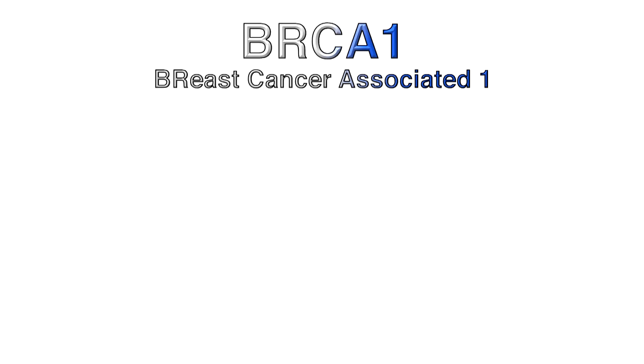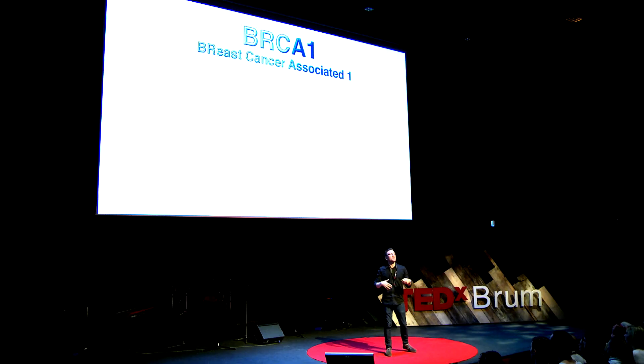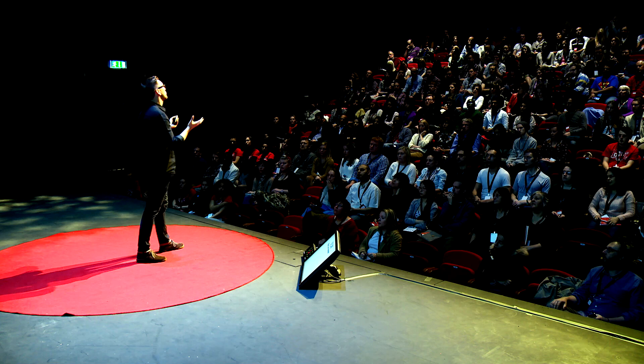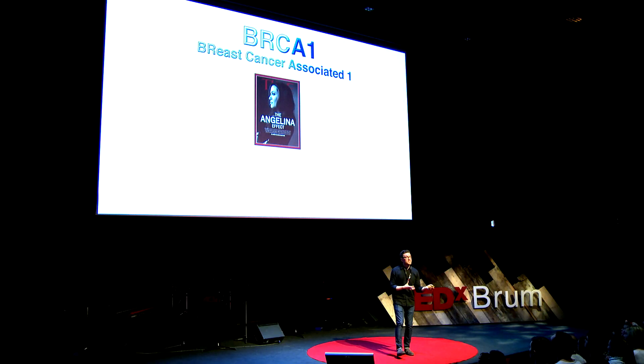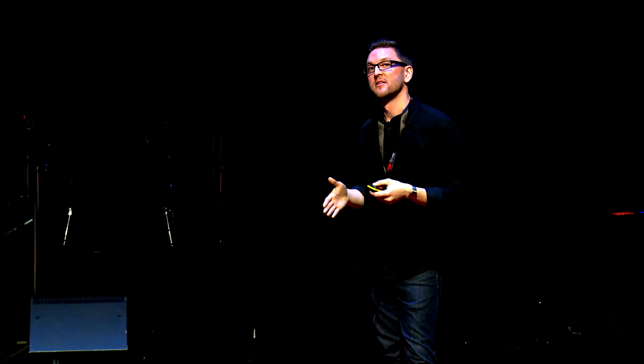I'd like to introduce you to a gene called BRCA1, which stands for breast cancer-associated one. We all have this gene inside of us - and that's a point I really want to get across. In the early 90s, it was discovered that mutations in this gene were linked to hereditary breast cancers. So we all have this gene, but if it's mutated, it can increase your risk of breast cancer. This was in the limelight quite recently when Angelina Jolie discovered she had mutations in BRCA1 and went through with a double preventative mastectomy, which reduced her risk of breast cancer from 87% to 5%. We all have the BRCA1 gene - it's when this gene is mutated that problems can arise.